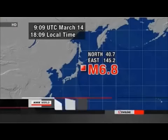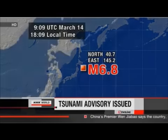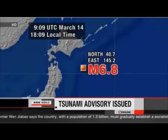Breaking news: a magnitude 6.8 earthquake has occurred off the coast of Sanriku in northeastern Japan at 6:09 p.m. Japan time, about an hour ago. The meteorological agency has issued a tsunami advisory for waves of up to 50 centimeters. The tsunami is likely to have arrived at around 6:40 p.m. Japan time at the earliest.